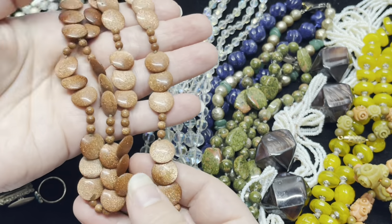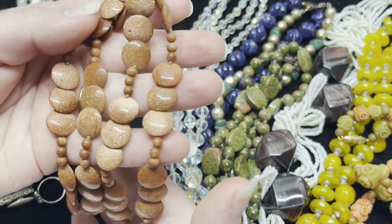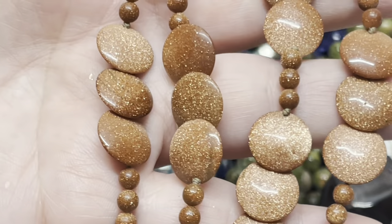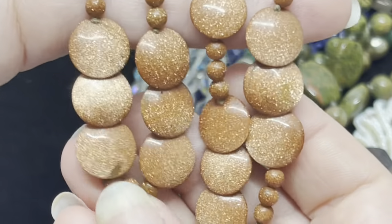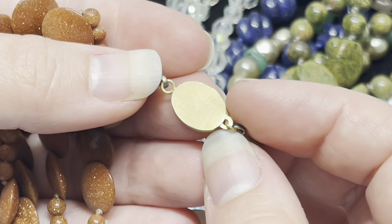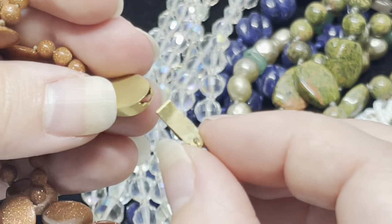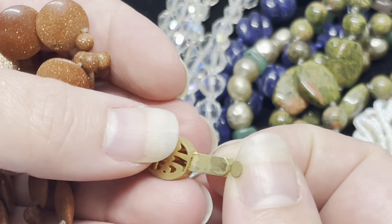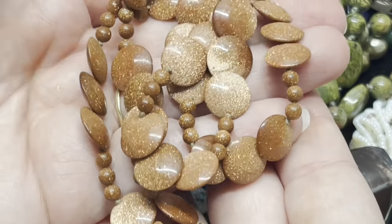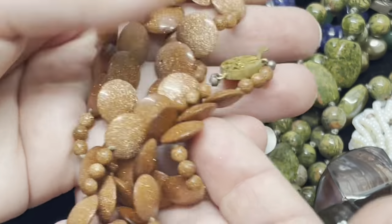This is not a stone — it's called goldstone, but it's actually a special type of glass, also known as aventurine glass, and it has copper flecks in it and it is so beautiful. Now these are actually Chinese — there's a Chinese motif there, I'm not sure what it says. This could be gold vermeil but it's not marked so I will have to test that. Just beautiful — I love goldstone and I've never seen it in these disc shapes. Absolutely beautiful.